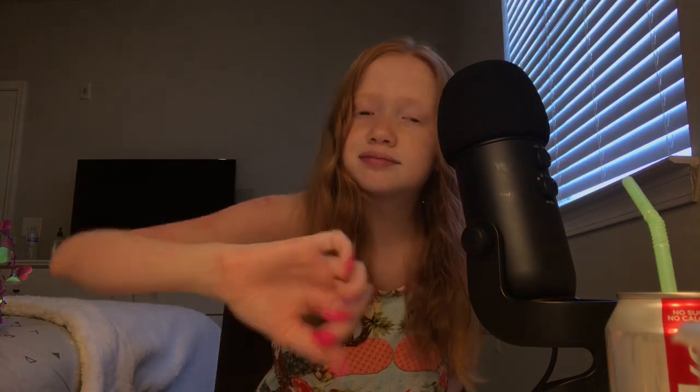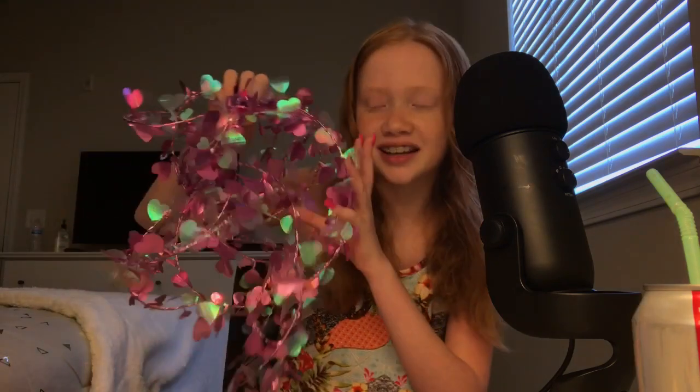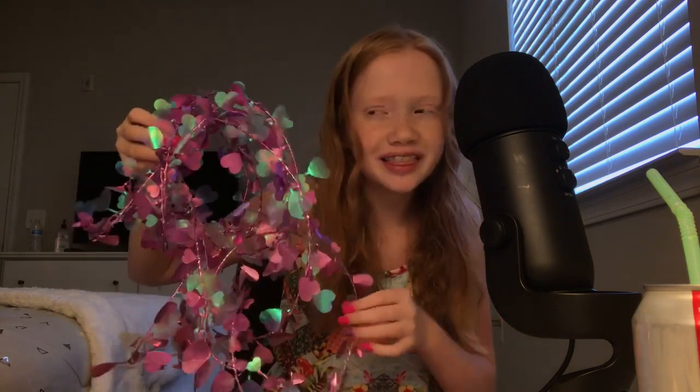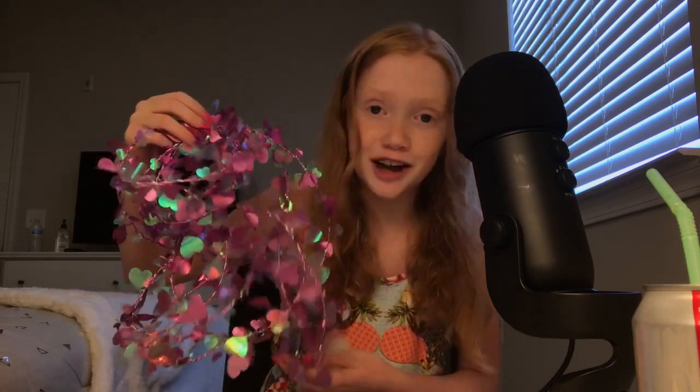Hey there, welcome to your custom video. In your custom video today, I will be doing a few different triggers, so just sit back, relax, and enjoy. The first trigger I have for you today is this little fairy-like heart decor thing, and I know you love fairies and everything, so I thought this would be perfect if I got it just for you.